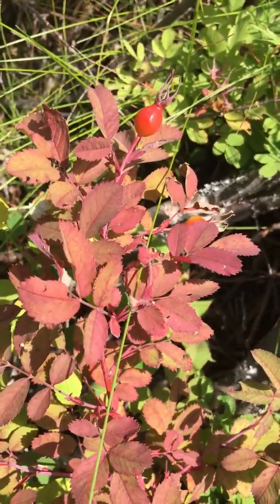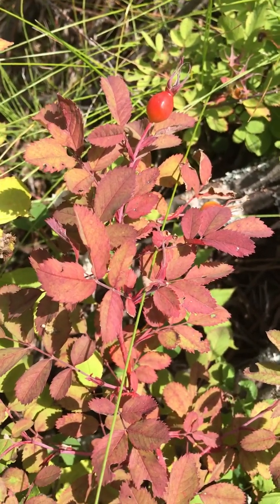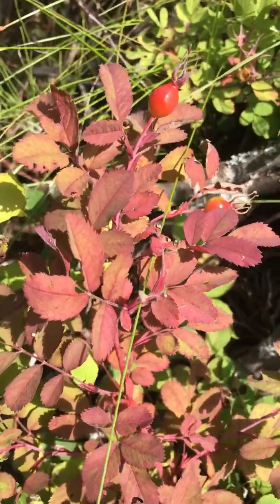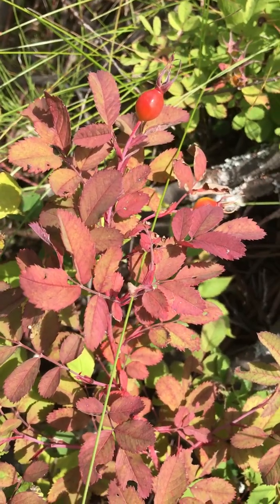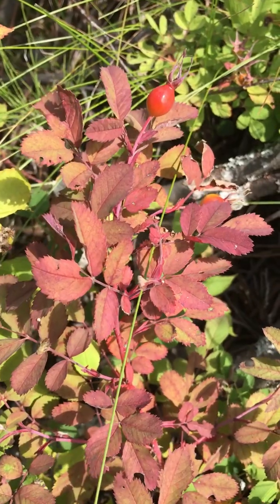I also just want to show you the difference. This is more of a south-facing rose bush — look at how red the leaves are. That makes it a little bit more difficult to find the rose hips, whereas when I was in the west-facing rose hip area it was easier.